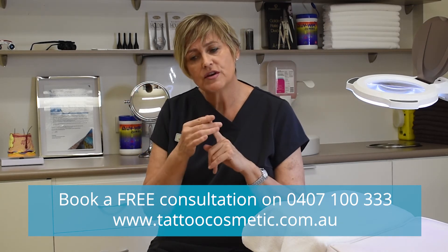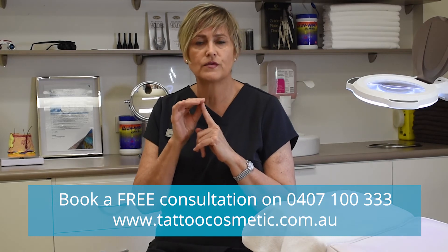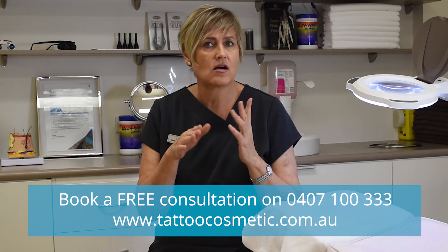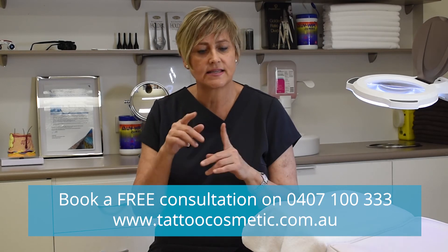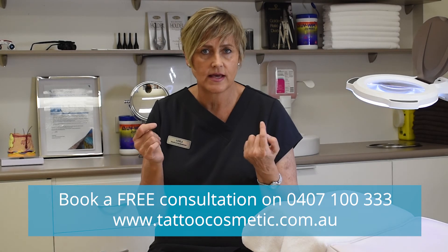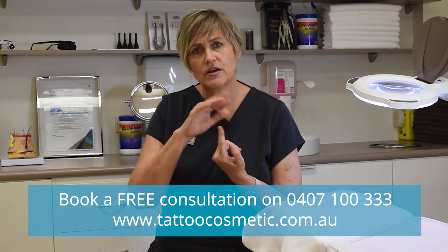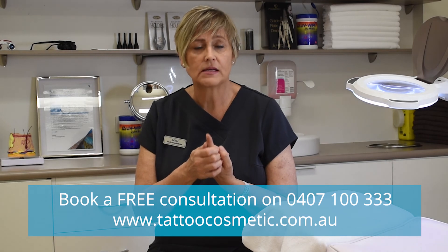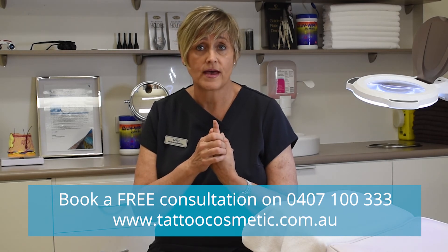After it's been treated, it will develop a tiny little scab over the top, which you're not allowed to pick off. Then about seven days later that will fall off, and generally the skin will be completely clear after that. Sometimes if they're large and raised, they might need a second treatment, but results are amazing.